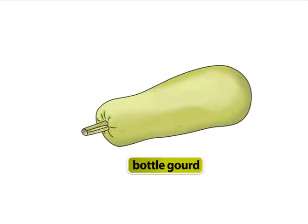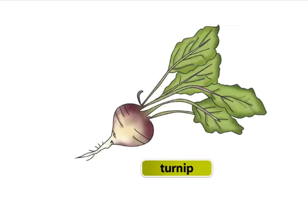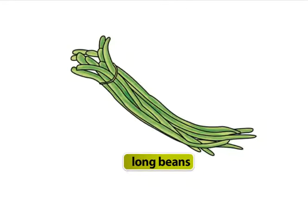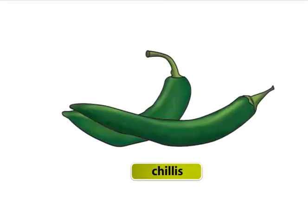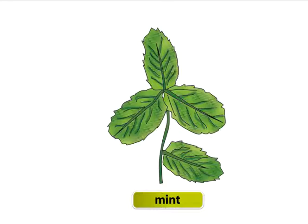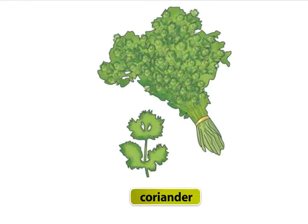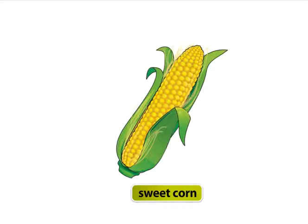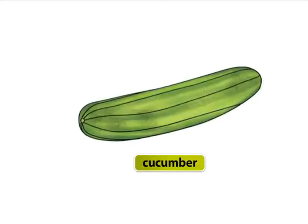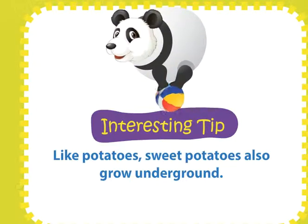Bottle gourd, pumpkin, broccoli, turnip, long beans, bitter gourd, beetroot, chilis, mint, ginger, coriander, garlic, sweet potatoes, sweet corn, cucumber. Like potatoes, sweet potatoes also grow underground.